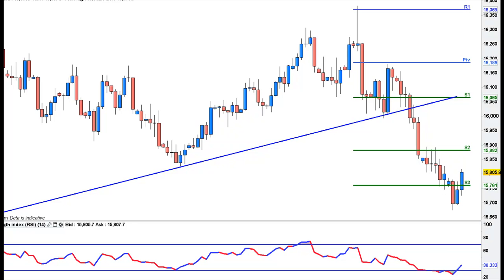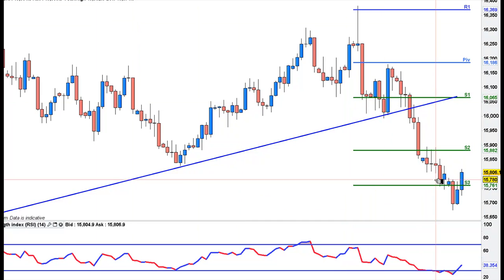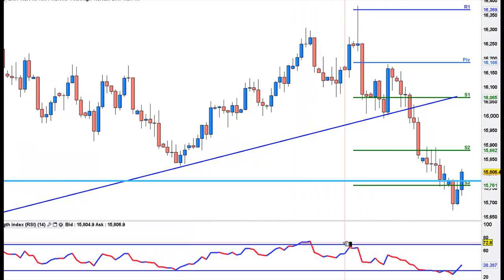Here's the GBP/USD — really nice couple of days trading on this one. That is a buy at 157.75. Let me put an alert there. That is a good trade — you have to have a 100-plus point stop, but that's a nice couple of days buying there. The GBP is back in favour.